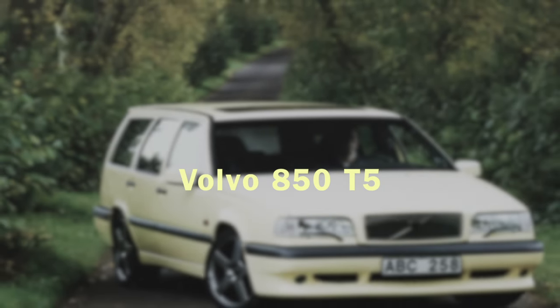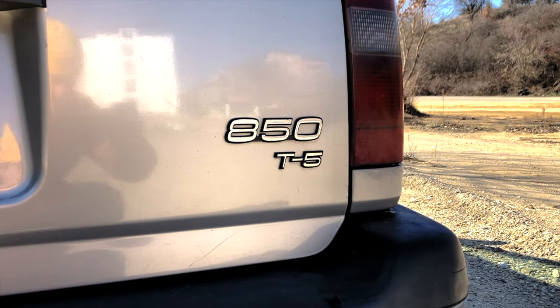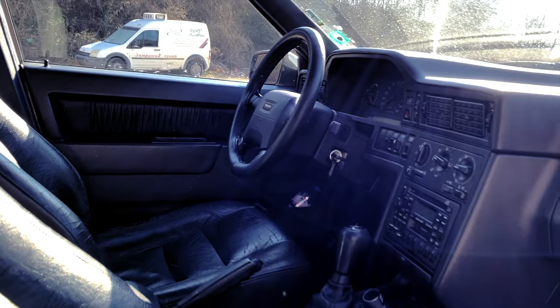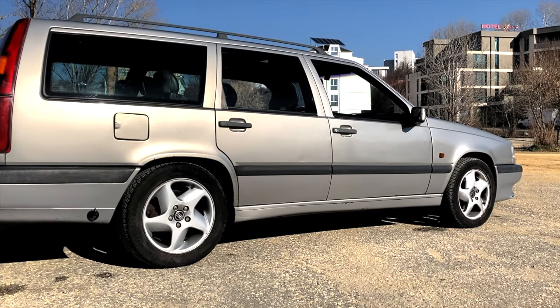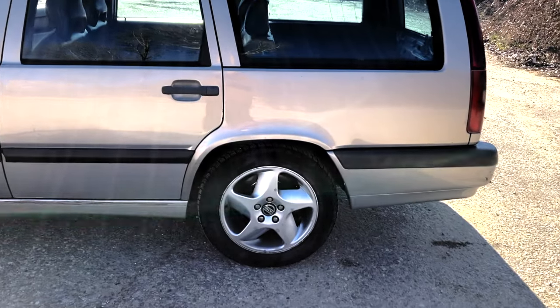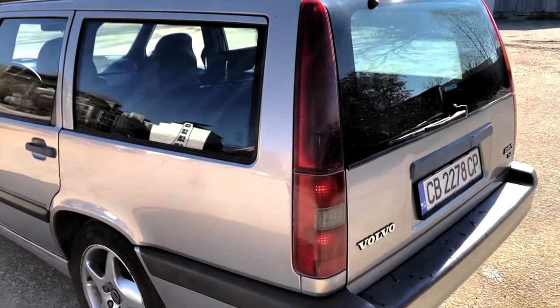Volvo 850 T5. I will not include the T5R version because these were the top of the line 850s and are out of our budget. Now, you might think I added this car on the list because I own one — no, this is an incredibly good car. The 850 has an awesome brick-like design, a sweet 5-cylinder turbo engine, and build quality most modern cars can only dream of. Power output is between 210hp for the 2.0L turbo engine up to 226hp for the 2.3L engine.